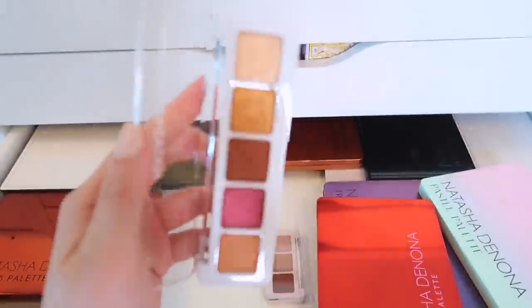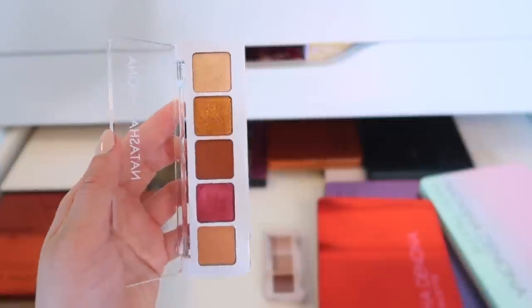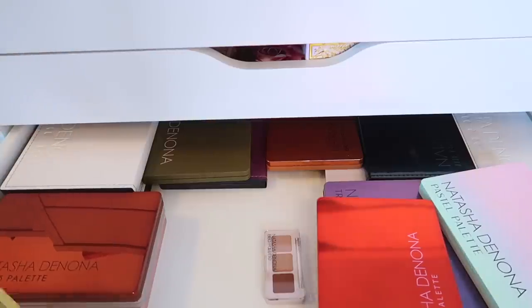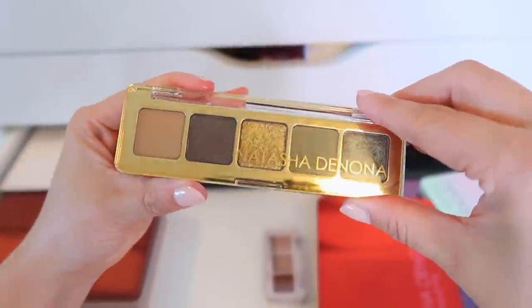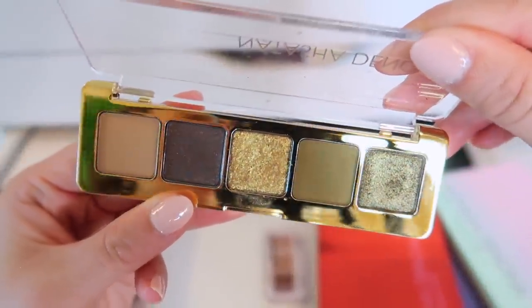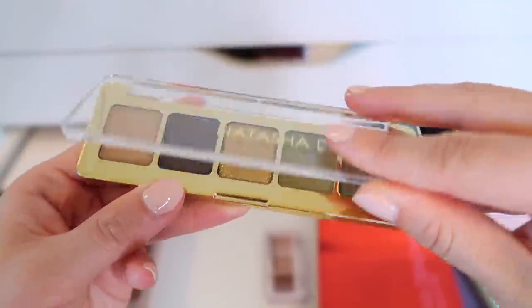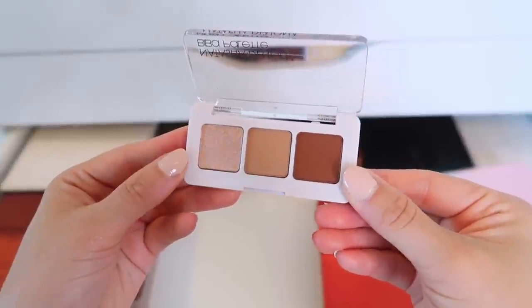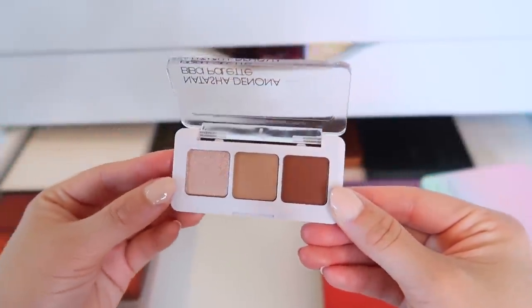I believe this is the first mini to ever come out — the Mini Sunset palette. You have to enjoy warm neutral shades; it's not the best quality so I don't recommend it. The Mini Gold is an utterly gorgeous palette — I do recommend this one, it is stunning. The last mini I have is like a baby Biba palette that I got in a holiday set — just the cutest little thing.